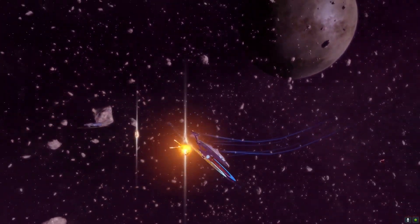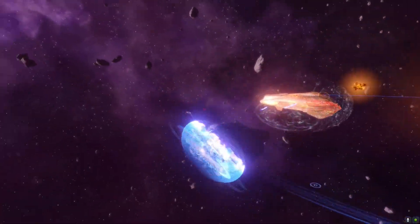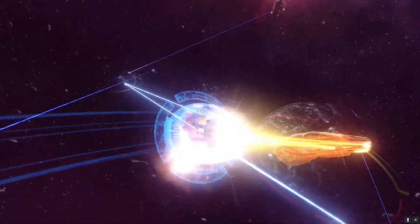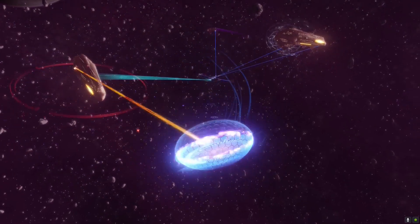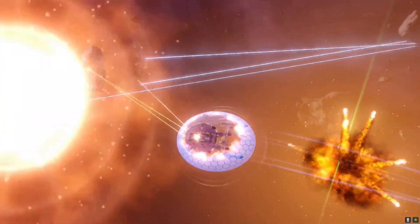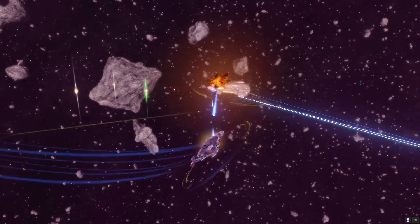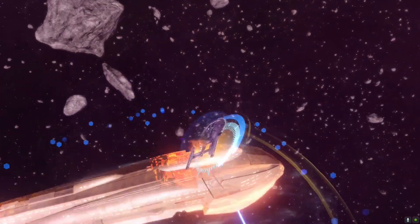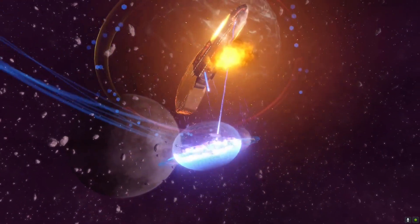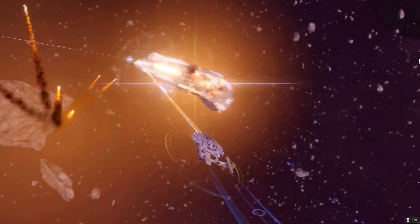The NX Escort Refit's level 5 trait is Preferred Targeting — activating Beam Fire at Will or Cannon Scatter Volley causes Beam Overload and Cannon Rapid Fire to do 100% additional damage for the next 30 seconds. The ship comes with an experimental weapon slot and the Point Defense Bombardment Warhead, part of the Synergistic Retrofitting set, which includes the Dynamic Power Redistributor Module, Disruption Pulse Emitter, Secondary Shield Projector, and Point Defense Bombardment Warhead. Acquiring all four pieces upgrades all consoles with additional bonuses. I personally think this ship is great fun and it still features in some of my builds today.